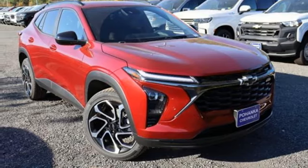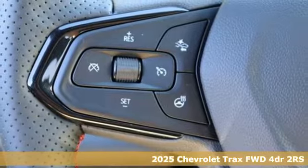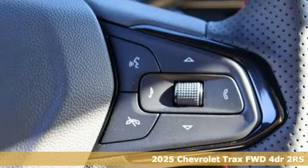Here's a new 2025 Chevrolet Trax. Fun to drive, easy to park. This Trax simplifies your life and helps you explore your adventurous side.